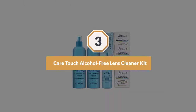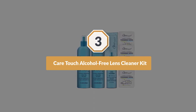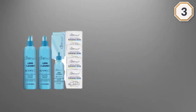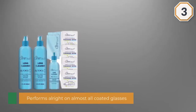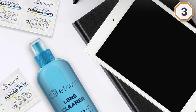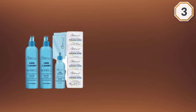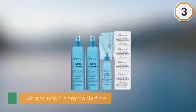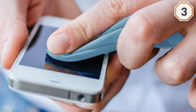Number three: Care Touch alcohol-free lens cleaner kit. Two eight-ounce spray bottles come included, plus an extra small two-ounce travel spray and a cleaning cloth. This product performs well on almost all coated glass lenses with no scratching. The high-tech formula is ammonia-free, cutting through grease, grime, and dust, removing tiny light particles from lenses without effort. The kit also provides a premium microfiber cloth for cleaning.